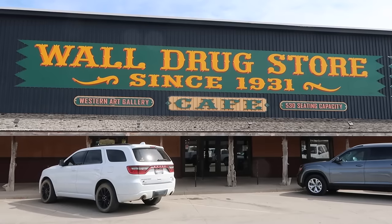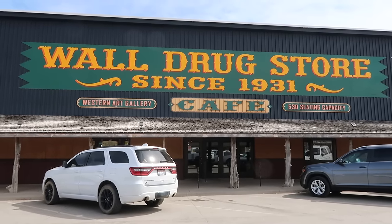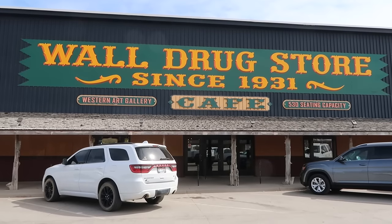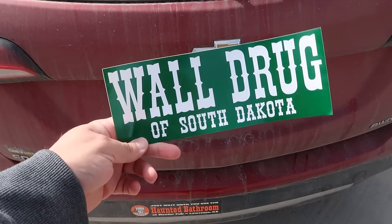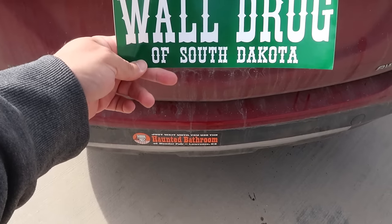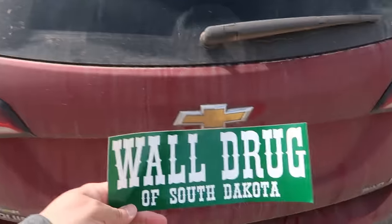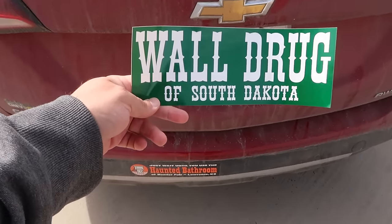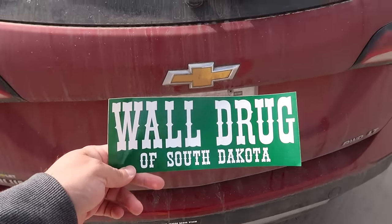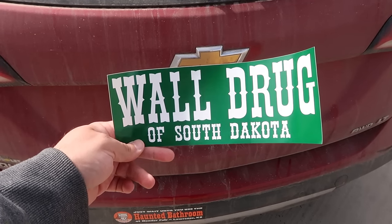Fun was had by all here at Wall Drug, but it's time to get back on that long lonesome road. I do want to add the Wall Drug bumper sticker to my car, but this car is so filthy right now I'm afraid it would just fall off. Once I get a car wash, I'm going to adhere this Wall Drug bumper sticker somewhere on the car.